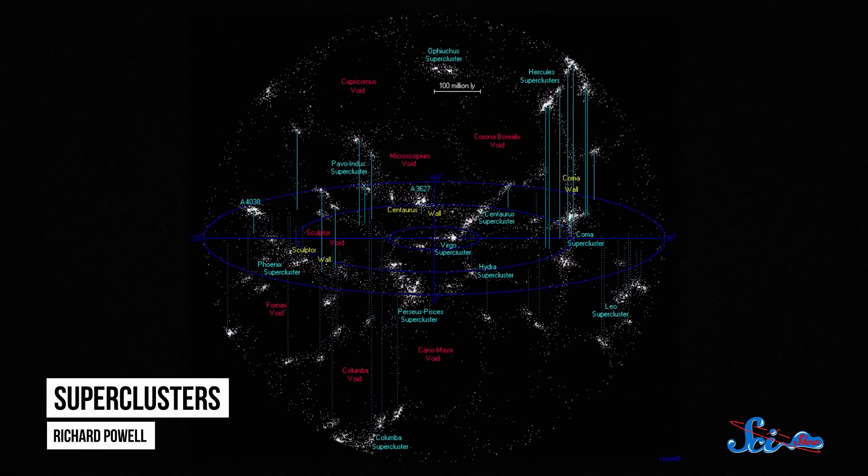Most models of the universe suggest that the cosmos is arranged kind of like an enormous piece of foam. When you zoom really, really far out, you can see that matter, in the form of galaxies, is organized into huge filaments and sheets called superclusters. And since a lot of this matter was drawn together in these threads, it left some relatively empty spaces, like pockets in the foam.